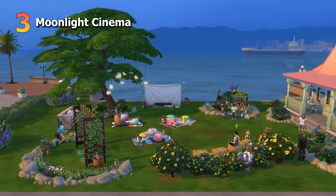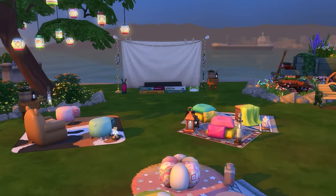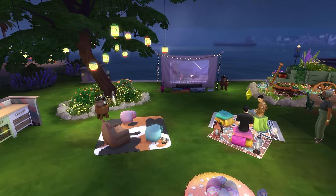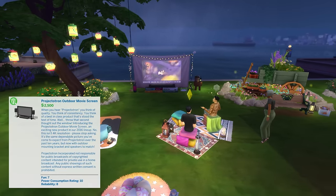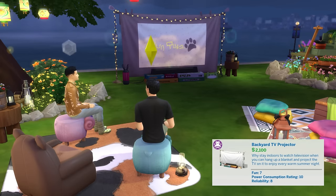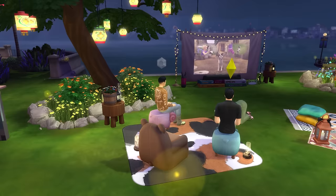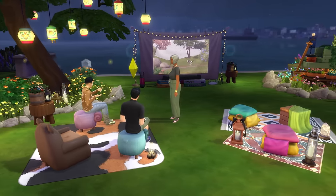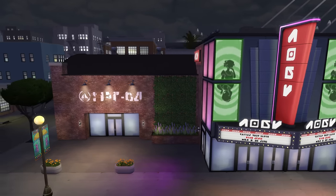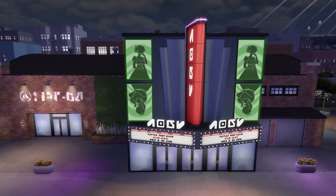Next is to have a night out at the cinemas, or any community lot you've set up with a big screen and some comfy seating. Moonlight cinemas can also be really fun, especially if you have the outdoor movie screen and popcorn from the Movie Hangout Stuff Pack, or the Backyard TV Projector from the Little Campers Kit. Your Sims will live their best life under the stars watching a cute movie — or maybe just making out. If you have the Growing Together Expansion Pack, there's also a rabbit hole cinema in the Anchor Point Wharf area of San Sequoia.